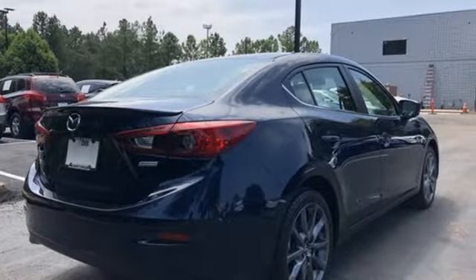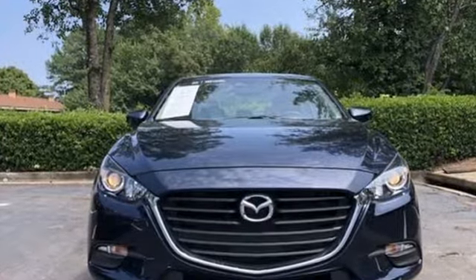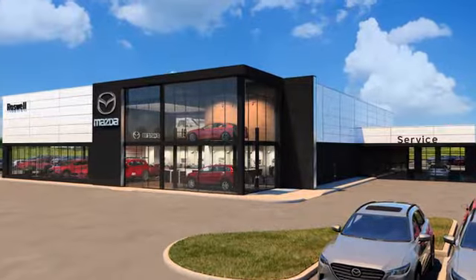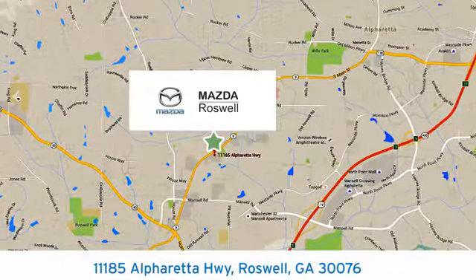For all the things that drive you, there's Mazda. You need to drive it to believe it. See it for yourself today. For your cure for the common commute, visit today. We're conveniently located at 11185 Alpharetta Highway in Roswell, Georgia.